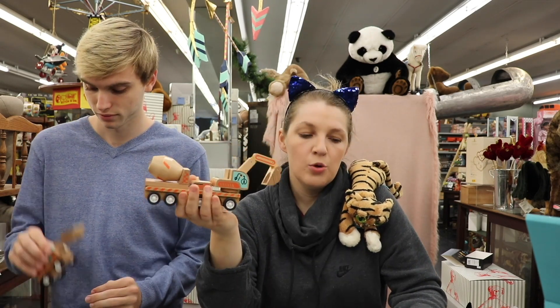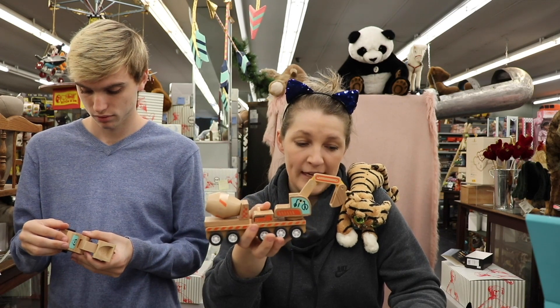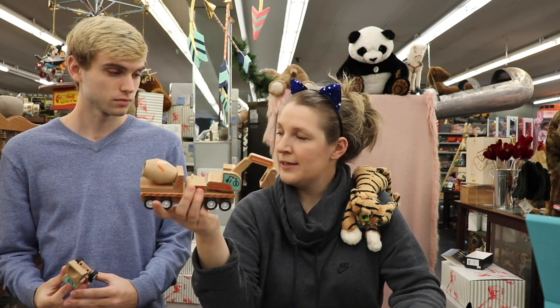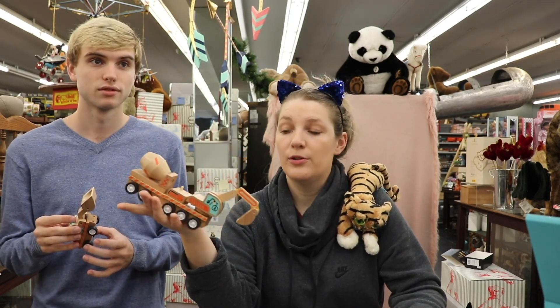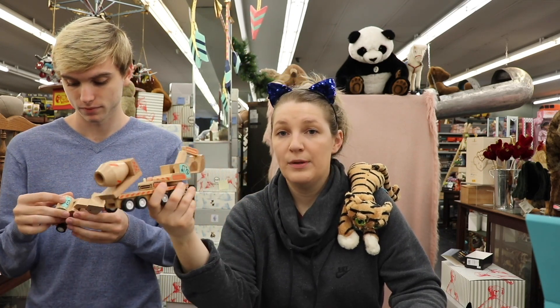Number three, wooden toys come directly from natural materials. So you're getting in touch with the natural world and you're connecting to your environment — how eco! Number four, wooden toys are highly durable, which is what we said earlier. They can withstand years of play. I know my grandma has had the same box of blocks since like the 1970s in her closet.